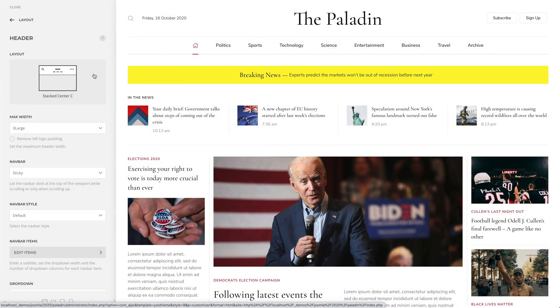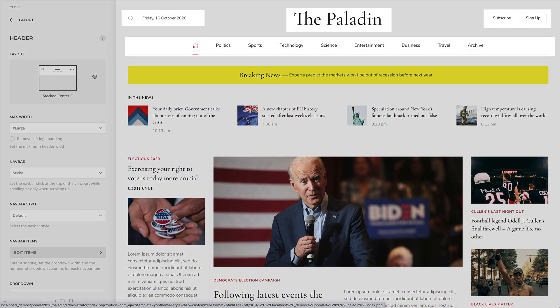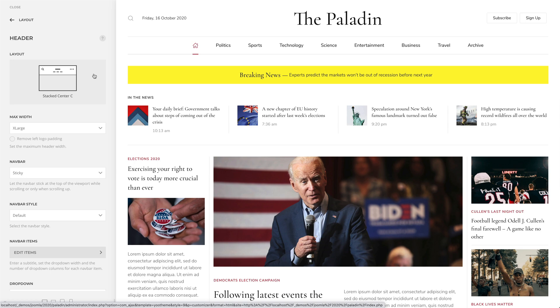Paladin uses the new Stack Center C header introduced in Utheme Pro 2.2. Here, the logo is in the center, the sign up and subscribe menu items are on the right, the search and the date modules are on the left, and the navbar is below. It also uses the rail mode that adds a border above and under the navbar. Instead of the home menu item, we use the home icon, which automatically changes its color depending on the style.